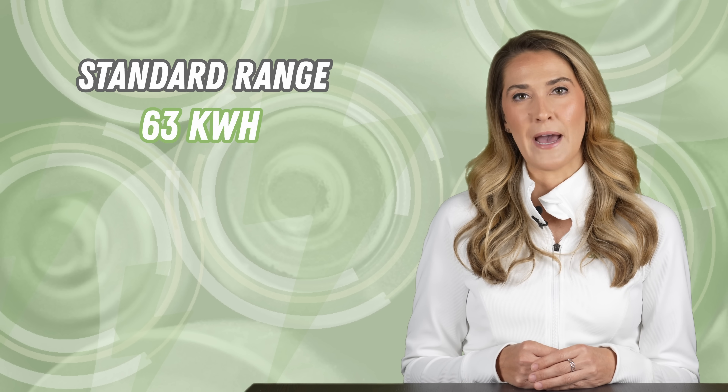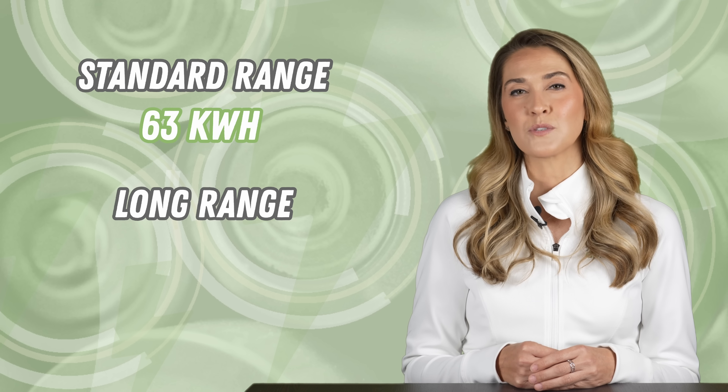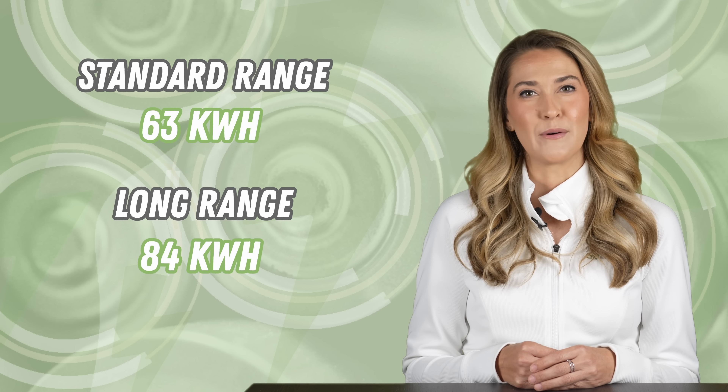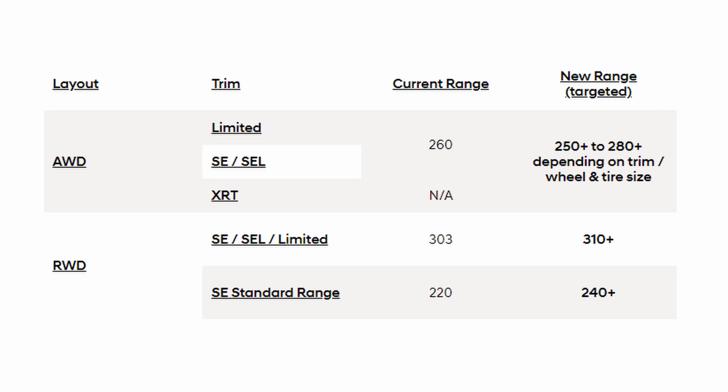New standard range models will include a larger 63 kilowatt-hour battery, up from 58 kilowatt-hours, and long-range battery packs will grow to 84 kilowatt-hours from 77.4 kilowatt-hours. Range is also improving across the board. All-wheel-drive models will be rated for 250 to 280 miles. The rear-wheel-drive base SE trim will be rated for 240 miles, and higher rear-wheel-drive trim levels will be advertised with 310-plus miles of range.